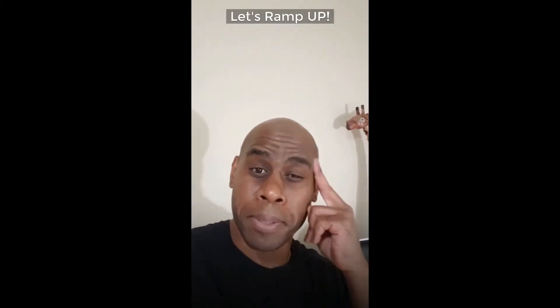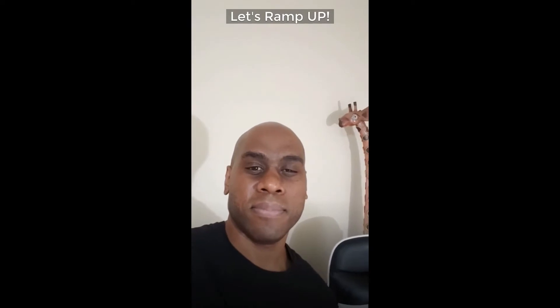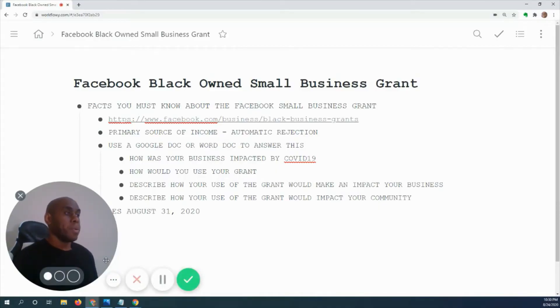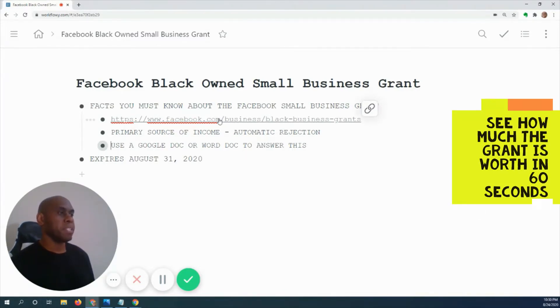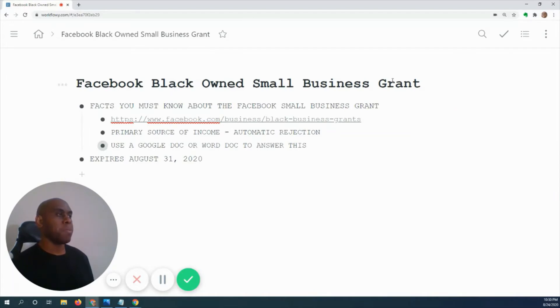Here are the five things and facts you want to know. First, you need to go to facebook.com/business/black-business-grants. If you want information for the Facebook black owned small business grant, you have to go to that website.